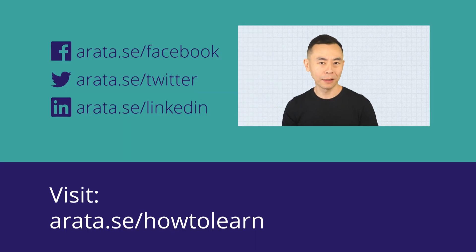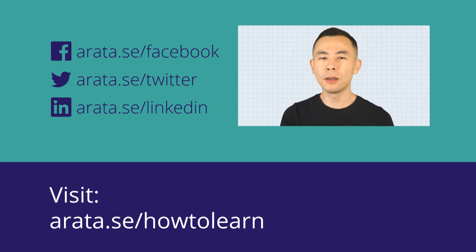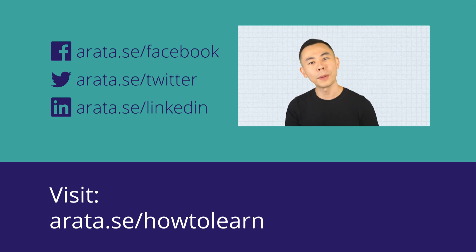Studying is one thing, learning is another. The more passively you study, the less likely you are to learn anything. Next time you study, pay less attention to less efficient techniques like underlining, rereading, and summarizing, and try to use the more efficient methods like self-explanation, practice testing, and spaced repetition. If you want to learn more about learning techniques, you can take a special class at arata.se/how-to-learn.